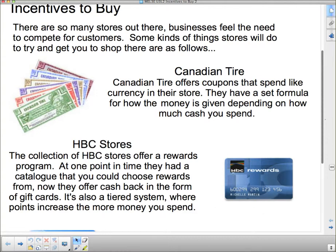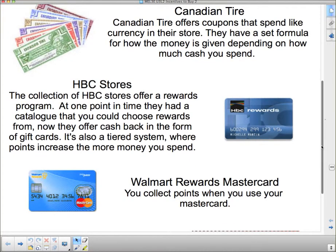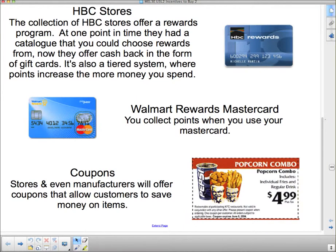You have a card and your points accumulate on it whenever you spend money. When I say a tiered system, it means it jumps every once in a while — you get so many points for the first hundred dollars you spend, then so many points for the next, and so on. You can research that yourself as well. The Walmart Rewards MasterCard lets you collect points when you use your MasterCard, also on a tiered system, and you can redeem those points as cash back and coupons.